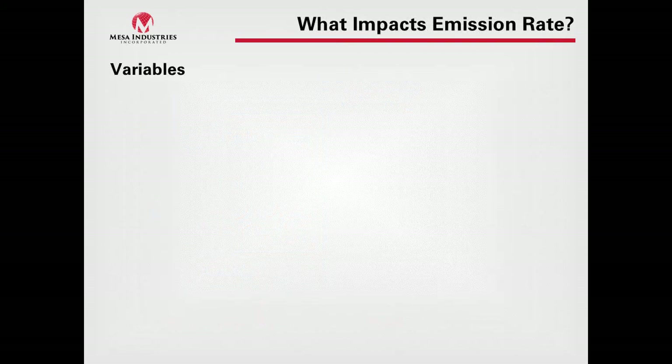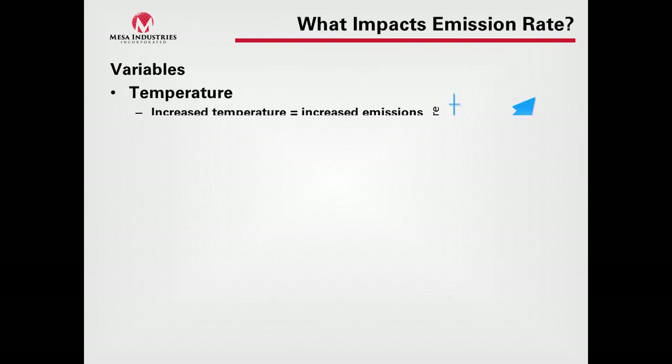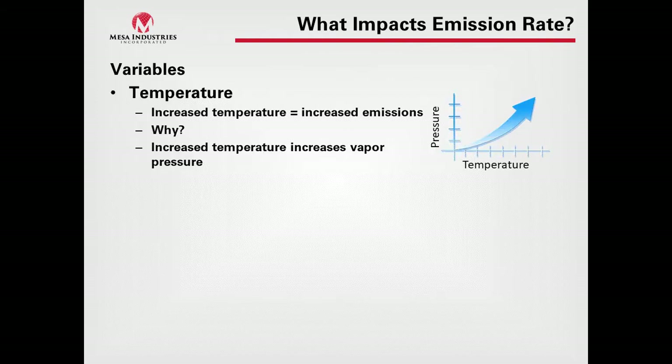So what exactly impacts emissions rate? If we're not holding back pressure, what are we really doing with emissions here? We have three variables. First is temperature — as we increase the temperature, emissions will increase, because increasing temperature increases vapor pressure. Going back to the Reid vapor pressure test, we applied 100 degrees Fahrenheit to get that certain pressure; if we applied 80 degrees Fahrenheit, we would have a lower pressure.